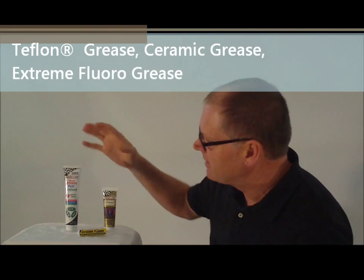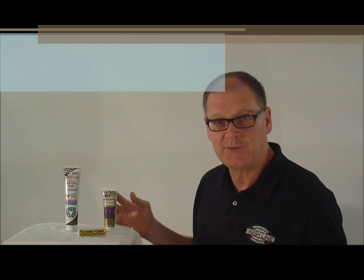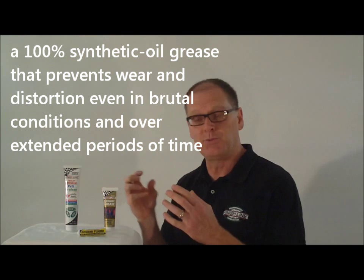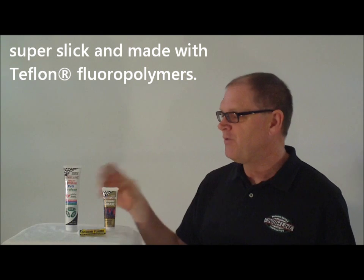Finish Line greases: Teflon grease, ceramic grease, and extreme fluoro — what's the difference? Our Teflon grease is fully synthetic. It's got some really great thickening agents in there. It has Teflon, so it's really smooth and slick. Very popular grease — one of our first products and the choice of many, many pro cycling teams.